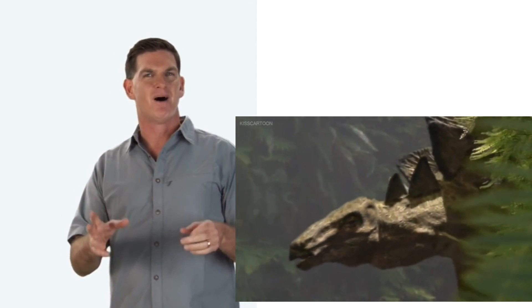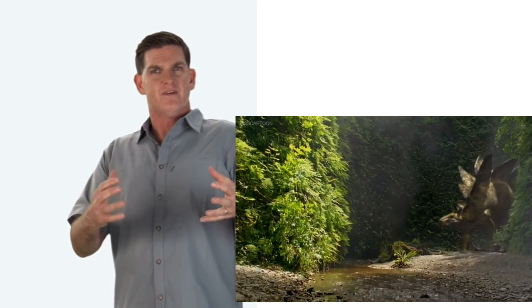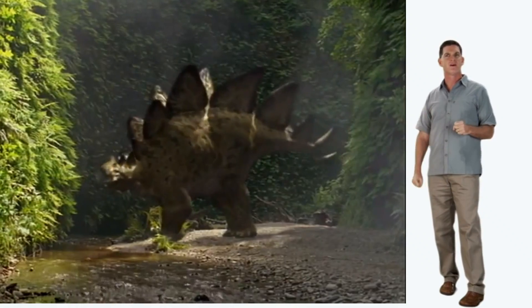One idea, or hypothesis, is that Stegosaurus used their plates to make themselves look even bigger, maybe to scare away meat-eaters or to show off to other dinosaurs. Another hypothesis is that they used their plates to cool themselves off.